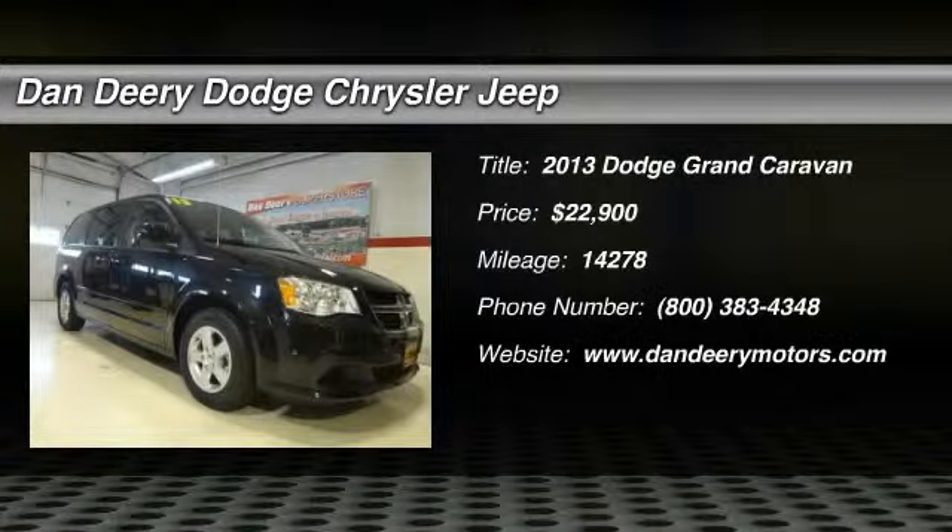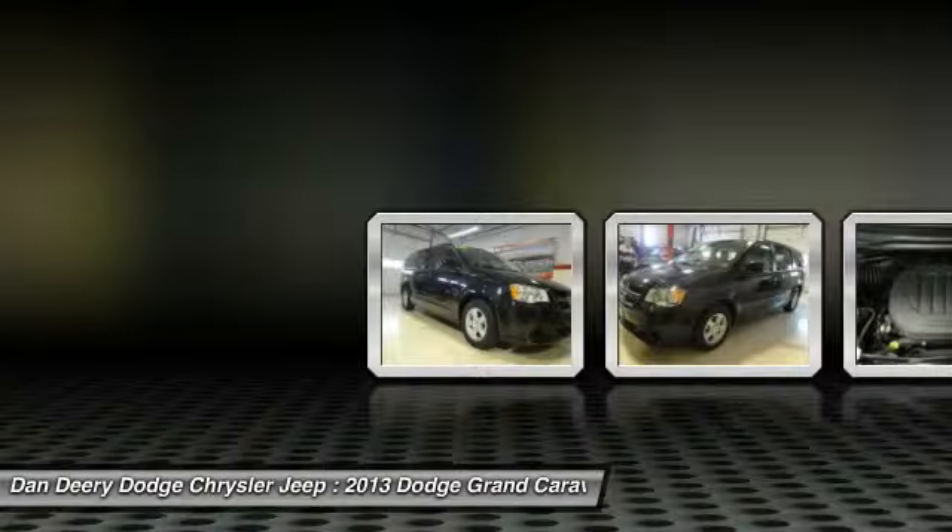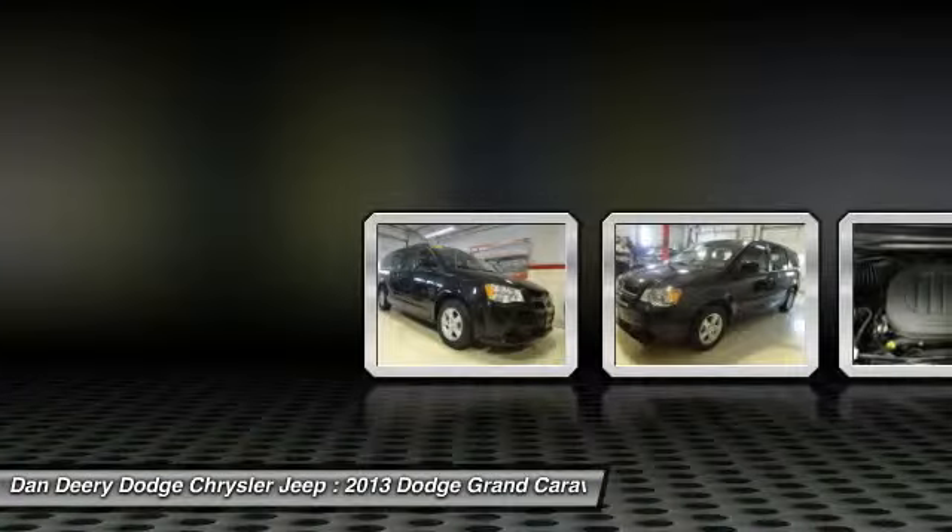Creampuff. This attractive 2013 Dodge Grand Caravan is not going to disappoint. There you have it, short and sweet.